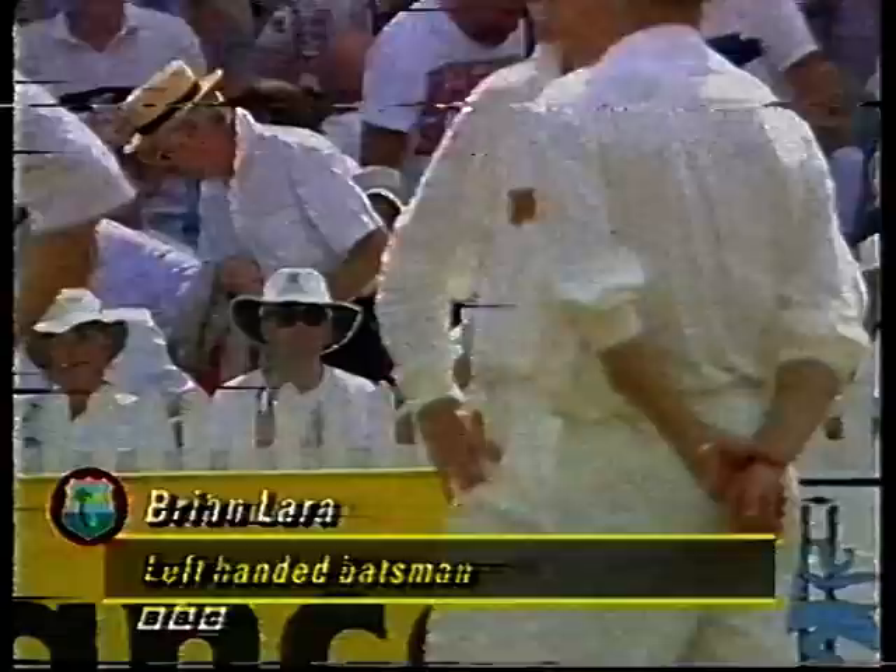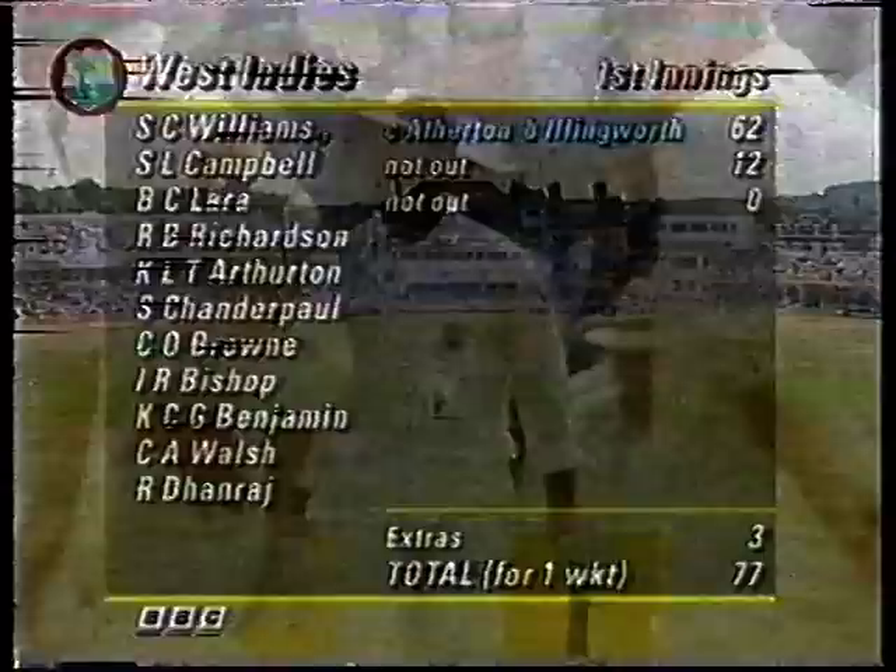It was a nice innings, but if you remember, his first shot of the morning went to a similar height — a little wide of Michael Atherton at mid-off. This time it went straight to the skipper. And there'll be big applause for Brian Lara as he makes his way to the middle. 77 for one — and that's the sort of tempo of wicket-taking that England must maintain until they get lower down the order.